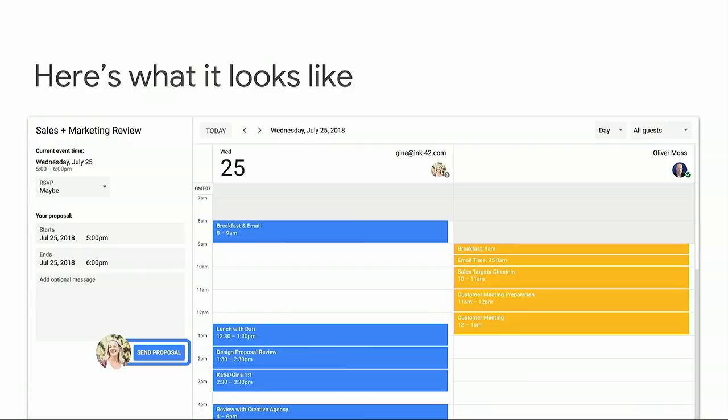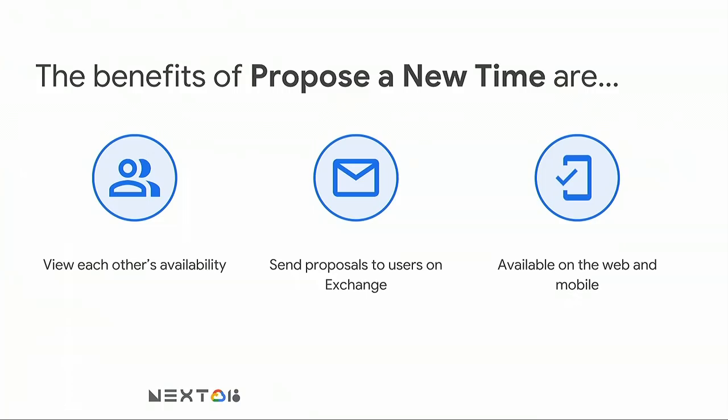Here's what it looks like: Gina clicks to propose a new time and can see her own as well as Oliver's availability side by side. She finds a time that works for everyone, leaves a note to the organizer, and sends out the proposal. Done. The benefits are: first, users can view each other's availability side by side while working on proposals, making it more likely they suggest a time that works for everyone. Second, users on Google Calendar can send proposals to users on Exchange, and can also receive proposals from Exchange — it works both ways. Third, proposing a new time is available not just on web, but on mobile as well, so users can act while on the go.